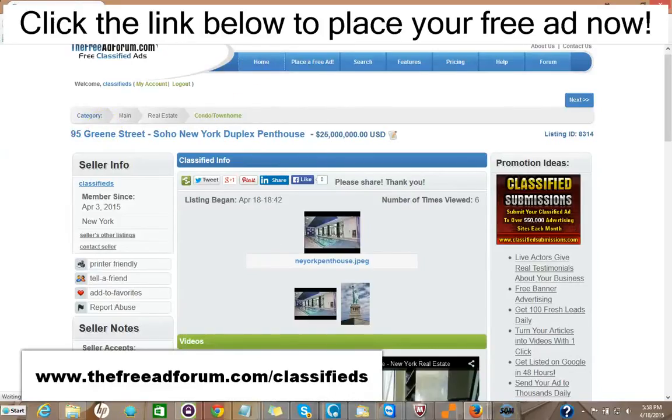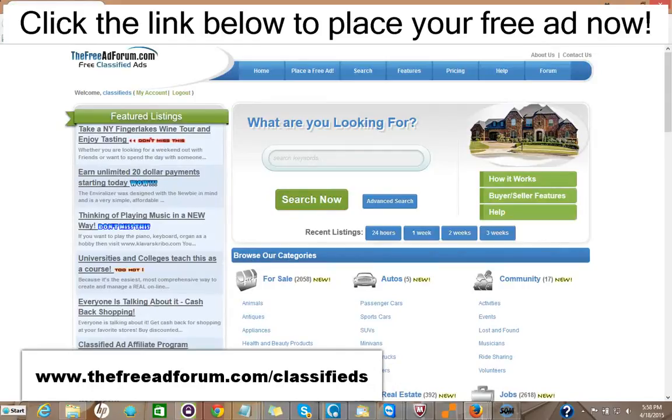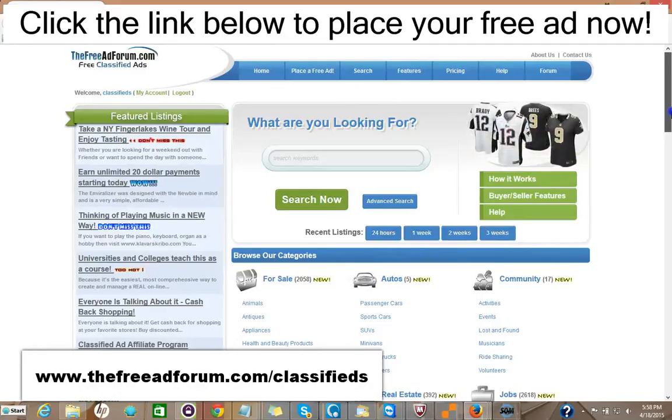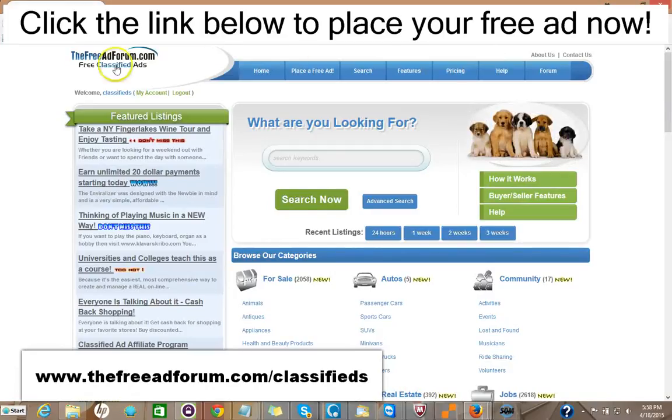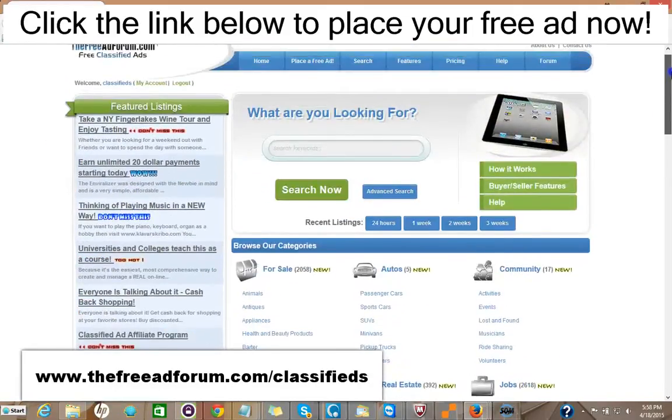In addition, if you want to spend another $5, that's $15 total, you can have your ad featured at the top of the real estate section. And also for $5, you can have your ad stay on our whole site for an entire year. So for $15, you can have your ad featured on the front page, rotated on the busiest part of our website — we're getting thousands of visitors — and also featured at the top of the real estate section, also for an entire year.